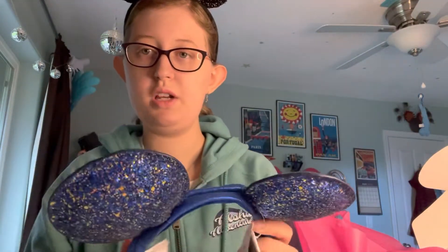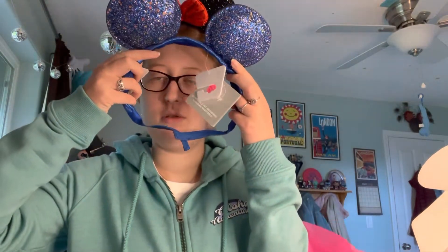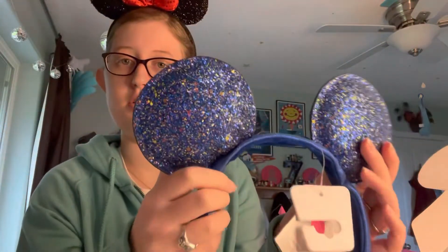The first item I got is this headband with ears. They're the True Blue ears, representing the True Blue collection. They have this great style with those colors on them.